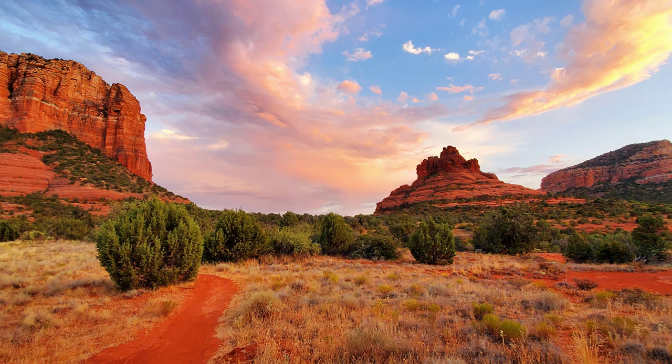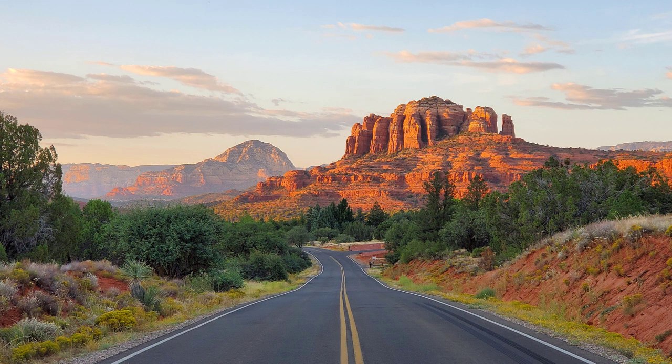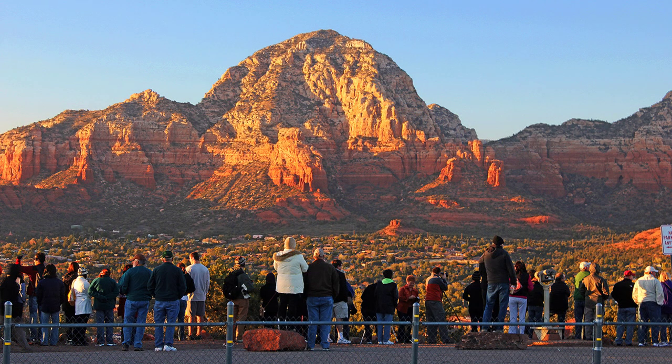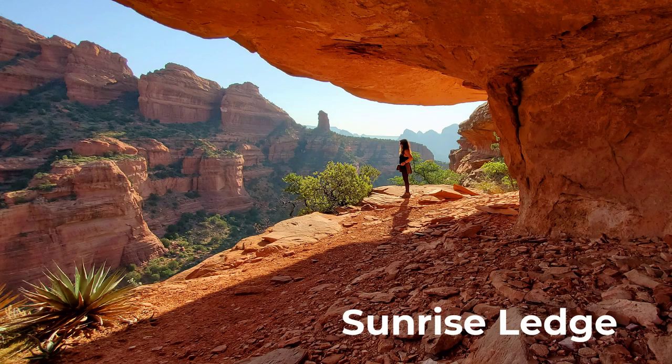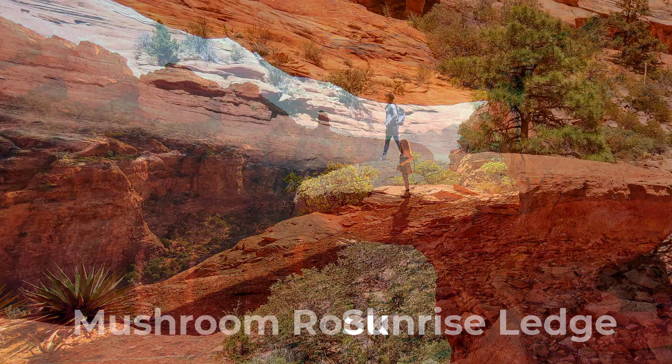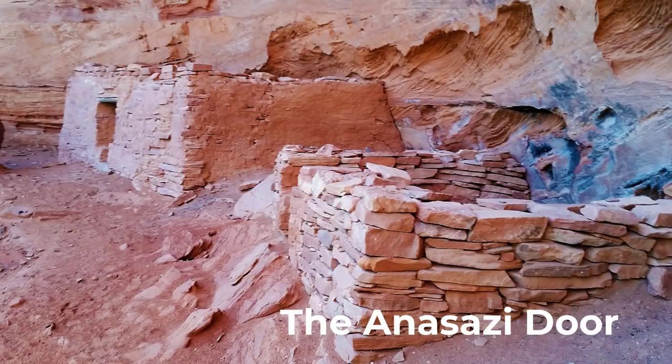So you saw some amazing pictures online and decided you want to go for a hike in Sedona. But then you do a little research and you find out Sedona is really crowded, and apparently all those visitors are trying to hike the same 10 to 15 trails like Devil's Bridge and Cathedral Rock. And yeah, the photos are great, but they're not the same ones you saw that originally caught your eye — those photos were over the top gorgeous.